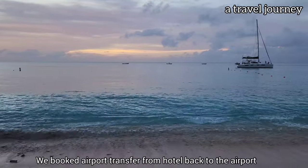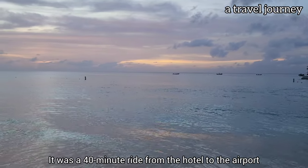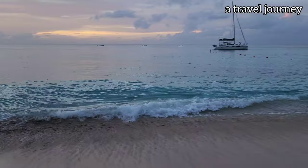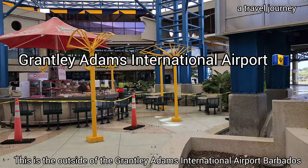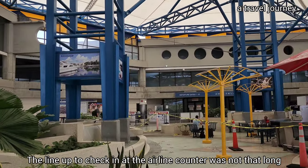We booked an airport transfer from the hotel back to the airport. It was a 40-minute ride from the hotel to the airport. This is outside of the Grantley Adams International Airport in Barbados.